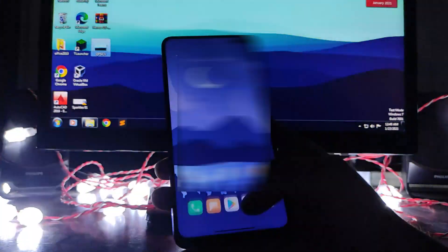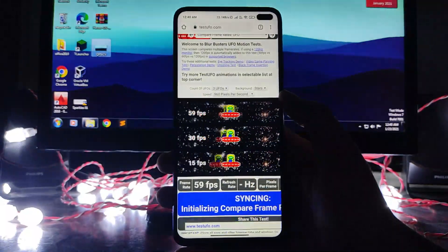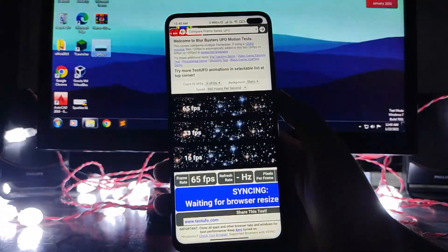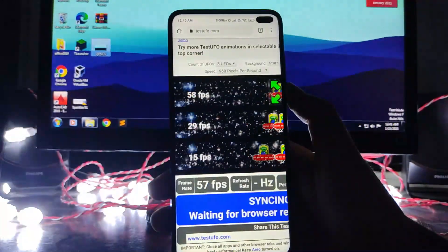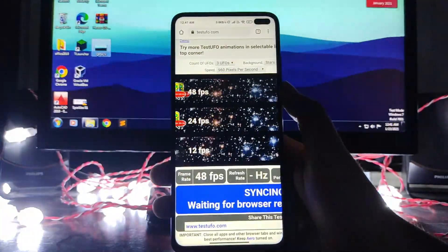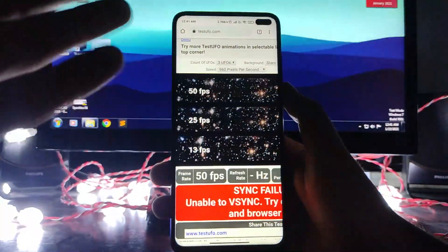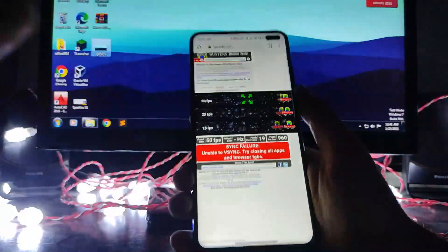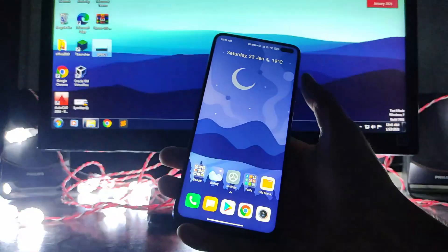The call app animations are working but there are no app closing animations. In the Chrome app, testing on testufo.com, the refresh rate doesn't go over 100 fps and sometimes stops between 48 and 50 fps — it won't even hit 60Hz. So after this update, Chrome does not support the 120Hz refresh rate.